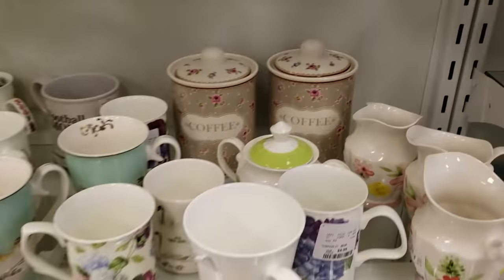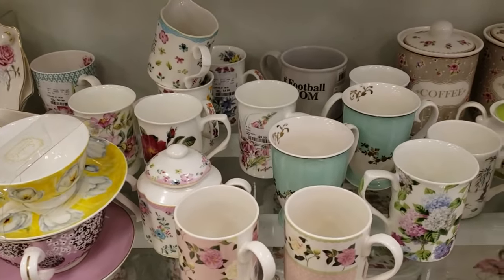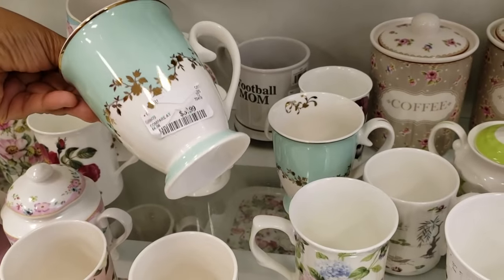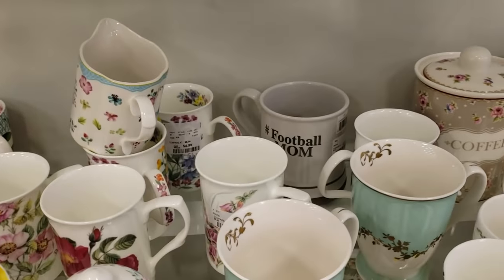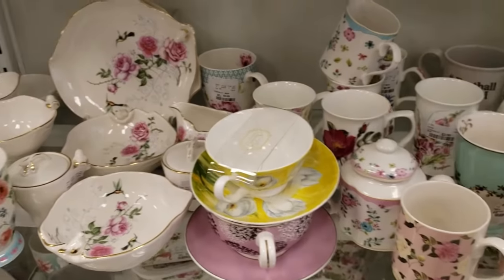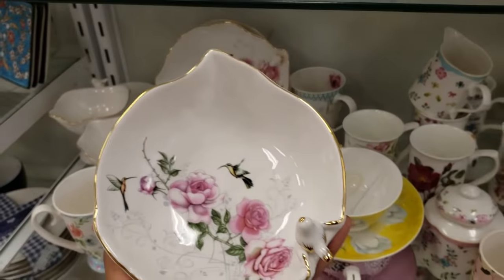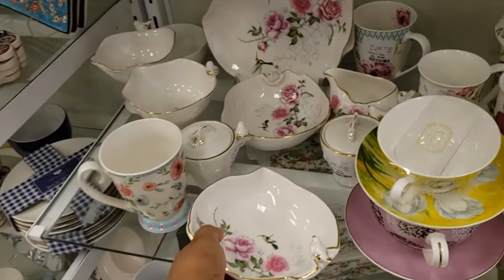Look how cute in the back — those are going to be seven. And we have plenty of cups here. A lot of them are going to be five to four. This one's going to be six actually. They do have a pink one, and they have one that says football mom in the back for four. Hashtag football mom — how funny. Oh, look at this one, that one's really cute. And they only want five.